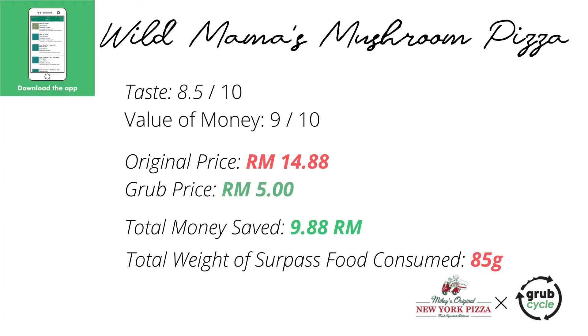What I really love about using the Grub Cycle app is the amount of money I'm saving. This pizza, if I didn't get it on Grub Cycle, would be around 14.88 ringgit, and I got this for just five ringgit.